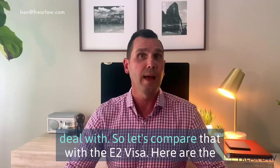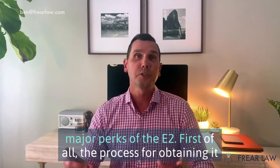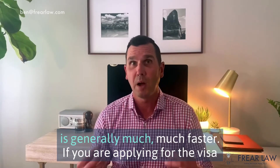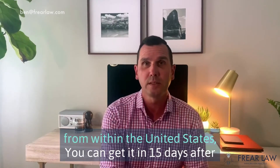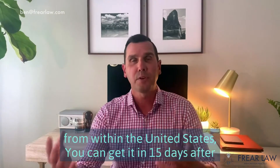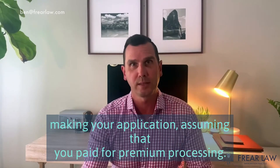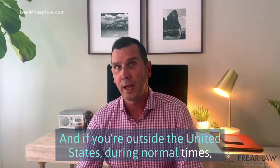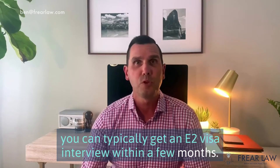Let's compare that with the E-2 visa. Here are the major perks. First of all, the process for obtaining it is generally much, much faster. If you are applying from within the United States, you can get it in 15 days after making your application, assuming you paid for premium processing. And if you're outside the United States, during normal times, you can typically get an E-2 visa interview within a few months.